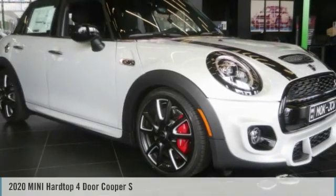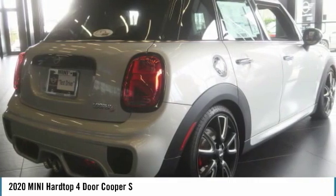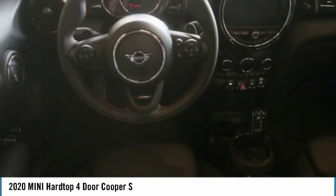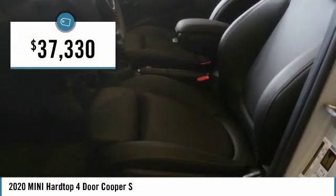The 2020 Mini Hardtop 4-Door comes with agile handling and quick, precise steering that makes it lots of fun to drive. It is loaded with premium features, world-famous feistiness, and is built for sharing. And is priced below $40,000.